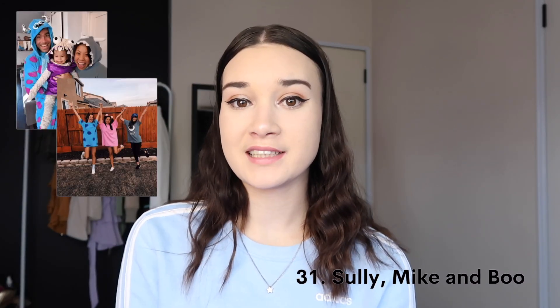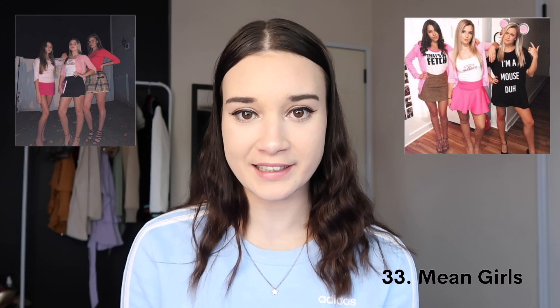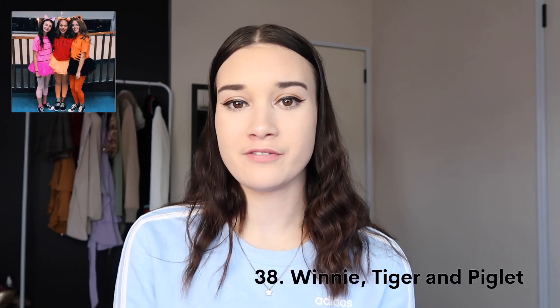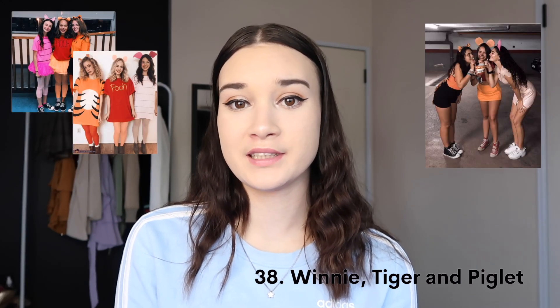Sully, Mike Wazowski and Boo — might be really cute if you're a couple with a kid, but it could also work for anybody. Charlie's Angels. Regina, Karen and Gretchen from Mean Girls — you can do either their pink outfits or their Halloween animal costumes. Sun, Moon and Star. Alvin and the Chipmunks, or the Chipettes. The aliens from Toy Story. And finally for trio costumes, Winnie the Pooh, Tigger and Piglet — which can also work as a group costume if you add more characters.